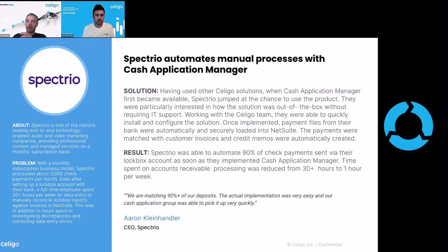They have about 3,000 checks per month that they need to manage. Even with a lockbox account set up with their bank, a full-time employee was spending 30-plus hours per week on data entry and then manually reconciling the data back against invoices in NetSuite. There were a lot of discrepancies and data entry errors that had to be tracked down, because if you have one employee working 30 hours a week on this, day in day out, there are going to be data errors — just the human element of it.